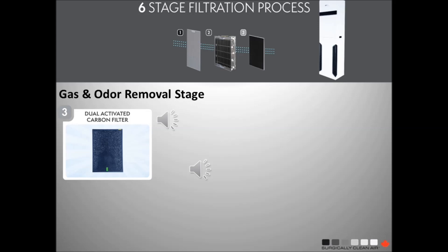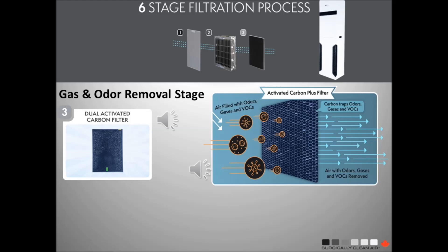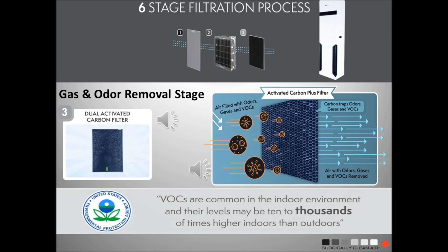Stage 3 is a 10-pound carbon filter combined with a molecular sieve. This stage absorbs harmful gases such as mercury vapour, odours and VOCs, which the US EPA states can be thousands of times higher indoors than outdoors.